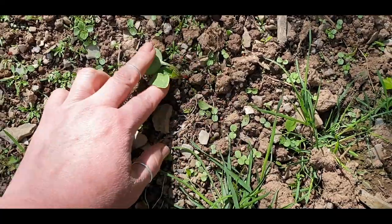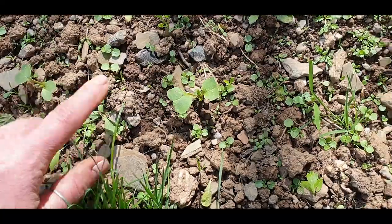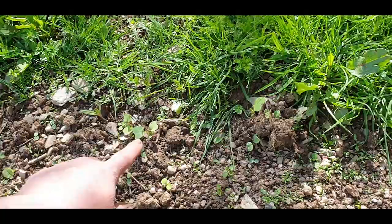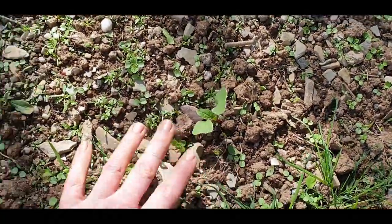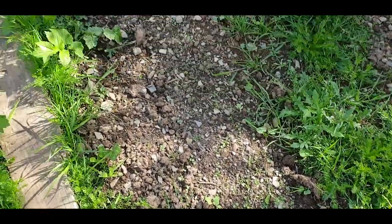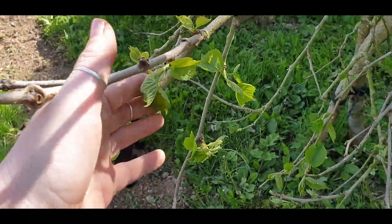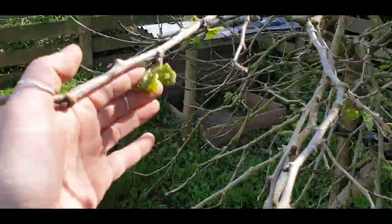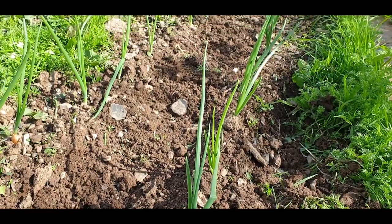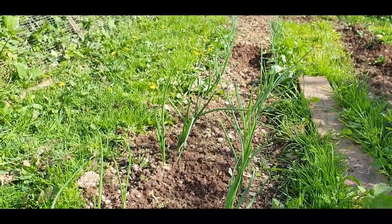This is the radishes coming up, I think. If you remember, I sowed the radishes with the parsnips because these germinate far, far quicker than the parsnips do. There's more over here as well — that's exciting! I love radishes, whether raw or roasted. This is our little black mulberry just breaking out into leaf. And those onion sets I put in a few weeks ago — they're doing really well, actually. I'm really pleased with them.